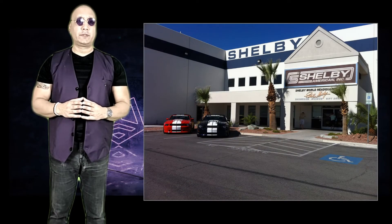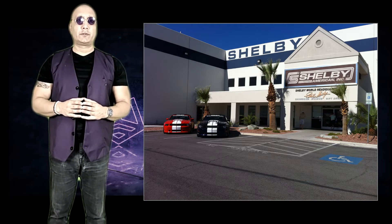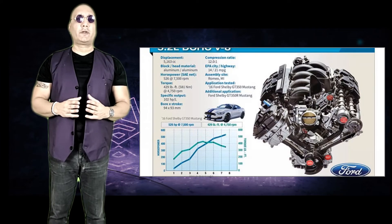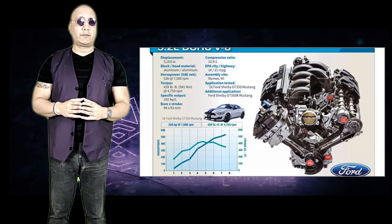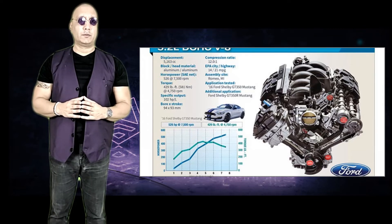The number 350 comes from the distance in feet that the original 350 workshop was from the sales office in the Shelby factory. It has a flat-plane crankshaft engine that allows it to rev to 8,250 rpm, which also gives it a very unique exhaust note.